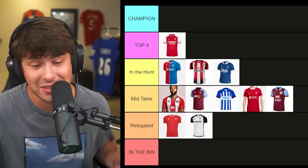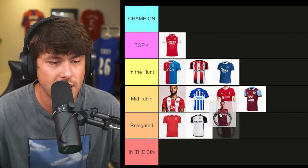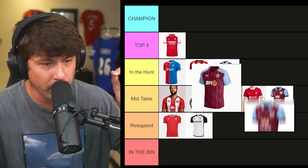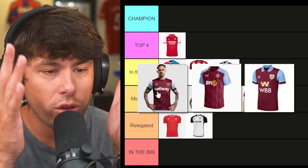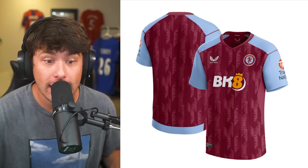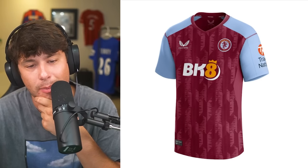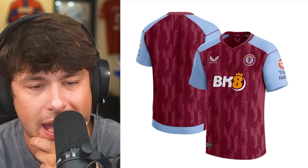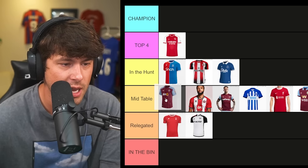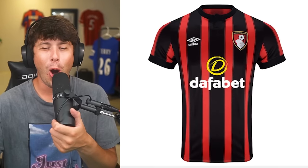We've got a lot of big clubs coming up — Man City, Tottenham, Chelsea, United. I also realized I mistook the Aston Villa kit for the West Ham kit — they all look the same. Look at it: the Villa kit, the Burnley kit, the West Ham kit all look identical. But here is the actual Aston Villa kit — and even though they all look similar, I kind of like this. I love these patterns. I'm putting Aston Villa in the hunt.